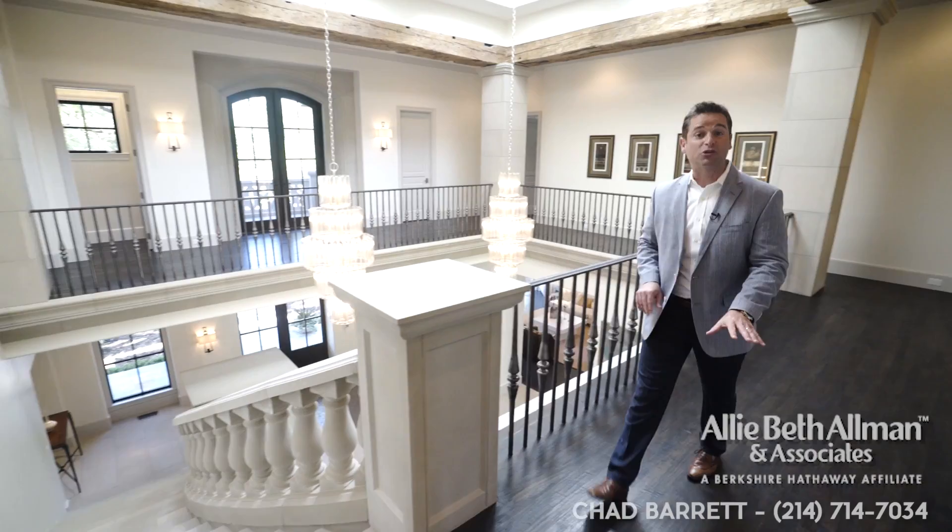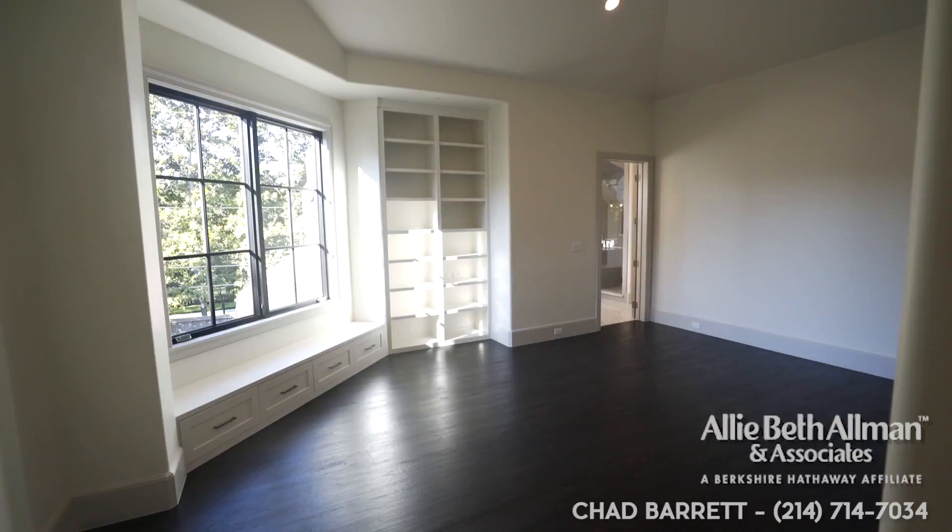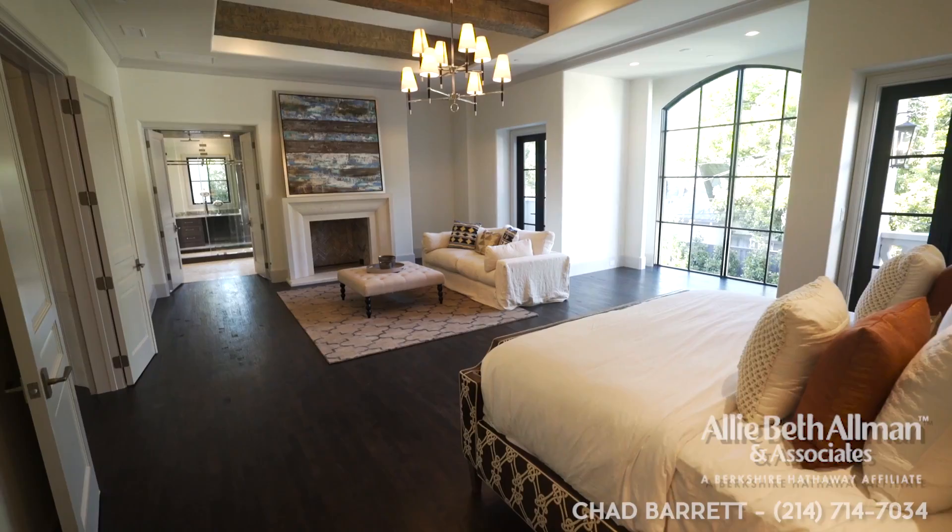This is where classic meets contemporary: the limestone stairs and columns, the white oak hand-scraped floors, the wrought iron railings, and then the reclaimed timbers from a barn in Pennsylvania. This home is timeless. Take the stairs or elevator to the second floor and the five spacious bedrooms — all en suite — as well as a huge bonus room ready to entertain.